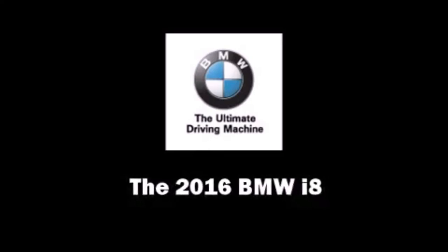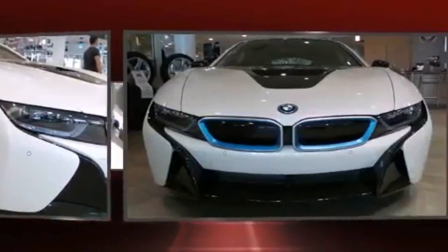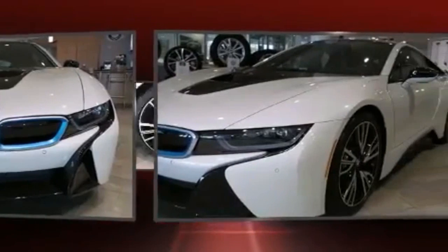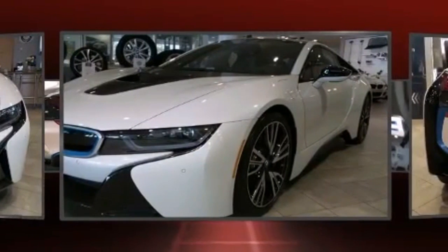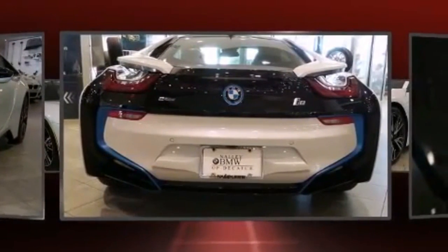The 2016 BMW i8 — this two-door, four-passenger coupe offers the features and options for which you've been searching. BMW made sure to keep road handling and sportiness at the top of its priority list. A turbocharger is also included as an economical means of increasing performance.